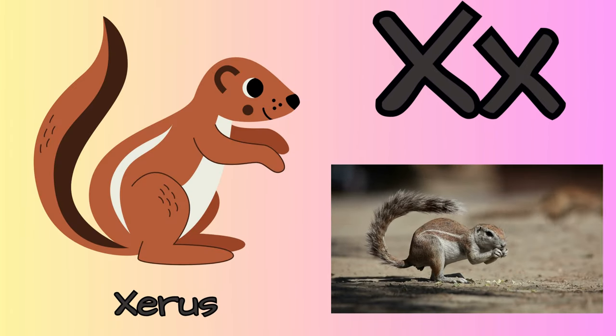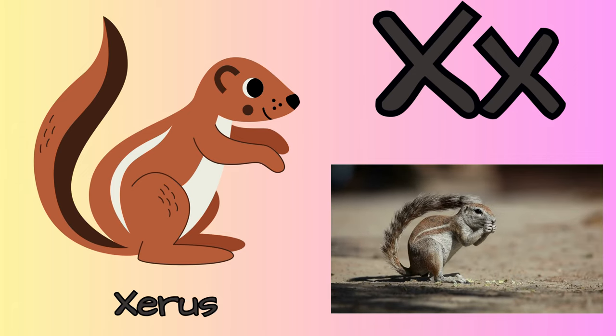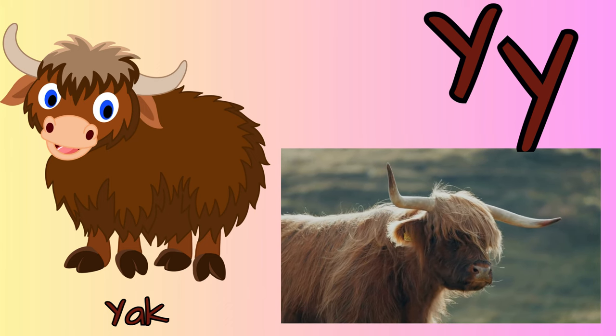X for xerus. Xerus is a long-tailed African ground squirrel. Y for yak. They live at high elevations. Yak milk is highly nutritious.